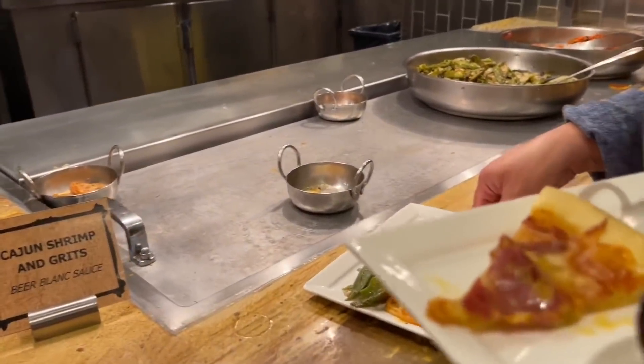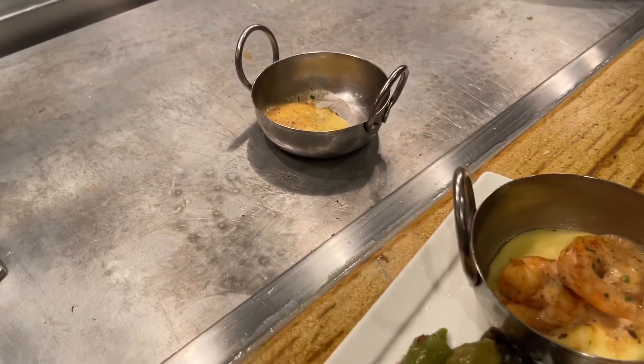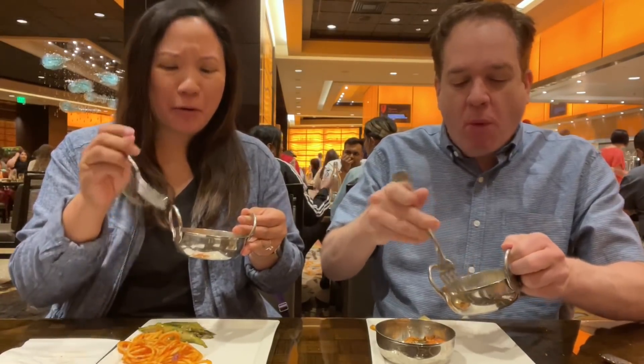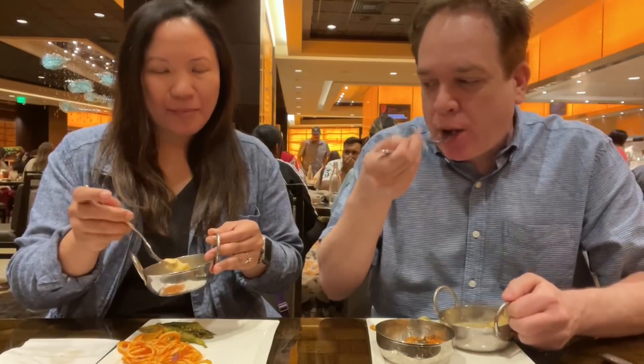It's hard to resist the shrimp and grits. Someone seems to have taken a shrimp out of it already — ill-advised! The cajun shrimp and grits is really tasty, super creamy. That sauce is nice. It's a little bit of cajun spice, not overwhelming at all — mostly just delicious creamy grits. Highly recommend this one.